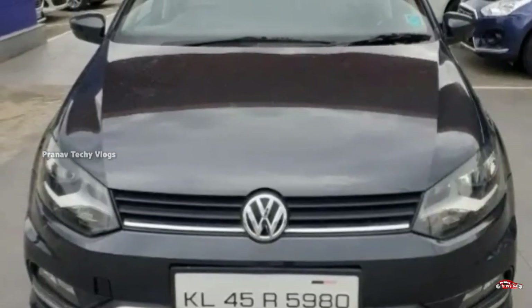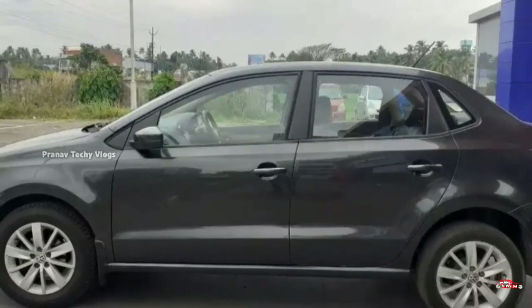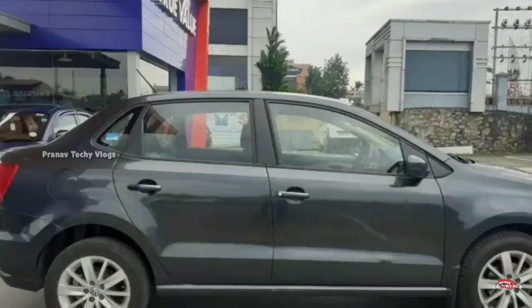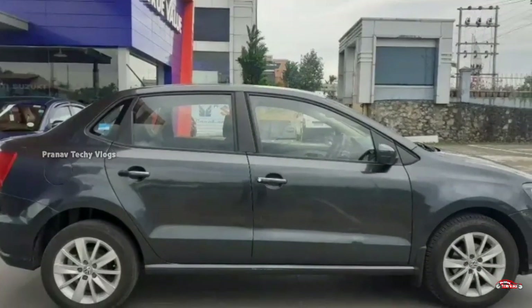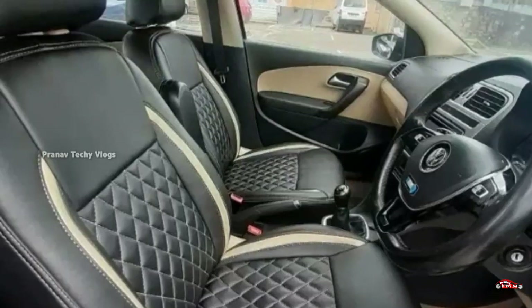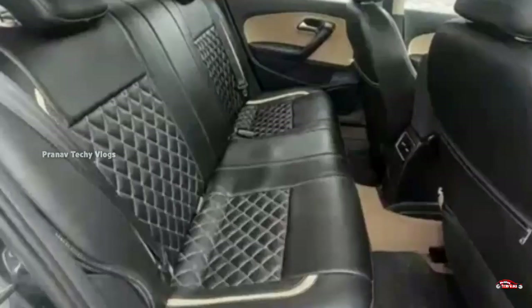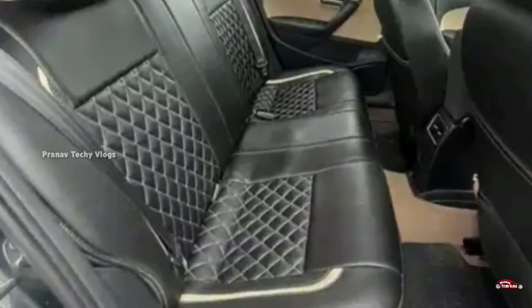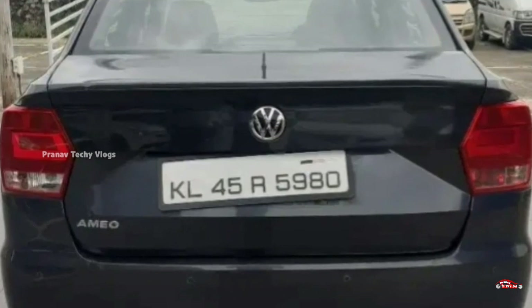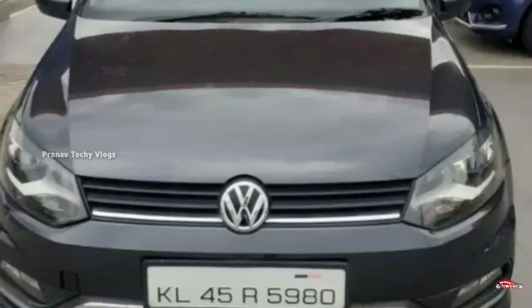Features include: AC power steering, 4-door power window, inbuilt stereo, dual airbag, ABS braking system, reverse sensor, foglamps, remote central lock system, electrically adjusted mirrors, and alloy wheels. The existing front door condition is good. The back door is in average condition. The mileage is 15-16.